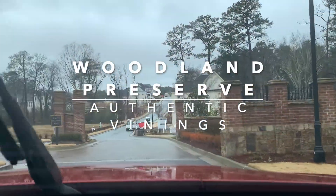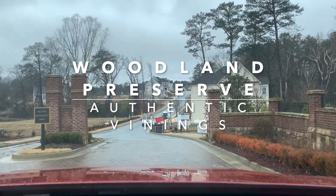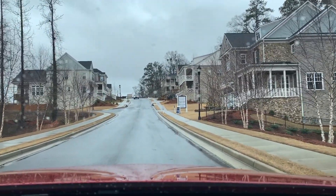Welcome to Woodland Preserve in Authentic Vinings. This neighborhood is a John Whelan Homes neighborhood and it consists of three floor plans.